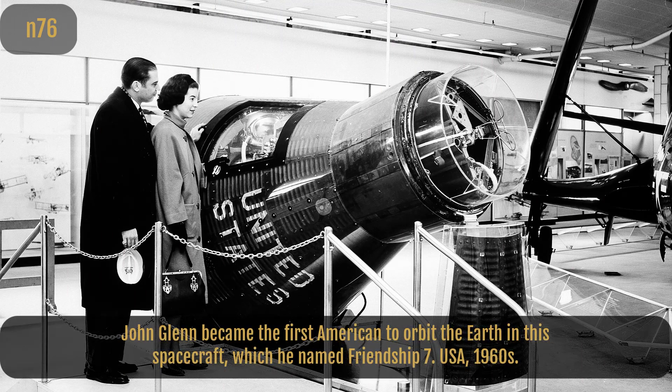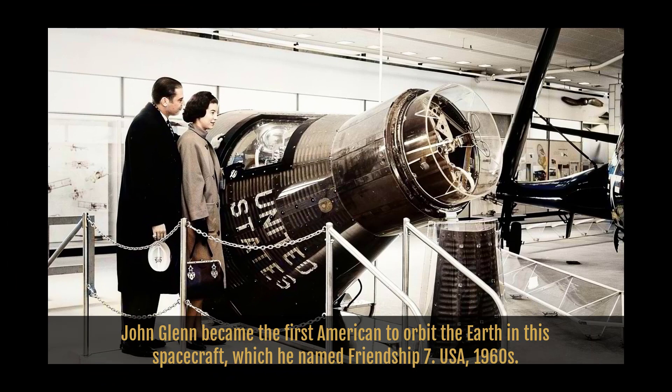John Glenn became the first American to orbit the Earth in this spacecraft, which he named Friendship 7. Glenn returned to a hero's welcome after 4 hours and 55 minutes. USA, 1960s.